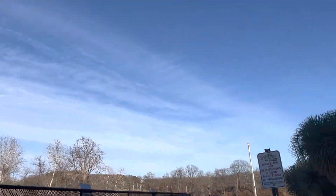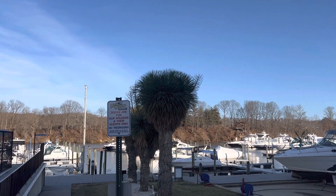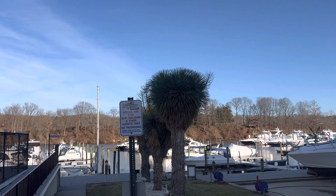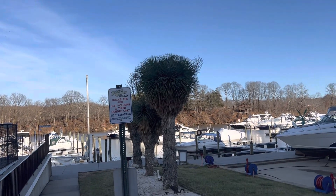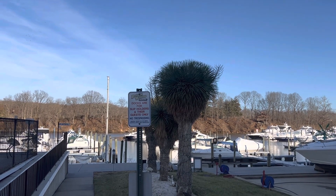They're decently common here, though I always wish they were more common, but there are some spectacular specimens around. Look at these ones — three giant ones. The first one closest to me is probably the tallest, probably at least 15 feet. Growing in the sand here and by the water.